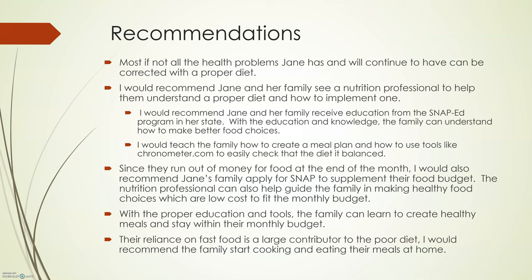For the recommendations, I believe that most, if not all, of the health problems Jane has will be corrected with a proper diet. I would recommend Jane and her family see a nutritional professional to help them understand what a proper diet is and how to implement one. I would also recommend Jane and her family receive education from the SNAP-Ed program in her state. With the education and knowledge, the family can understand how to make better food choices. I would show the family how to create a meal plan and how to use tools like Cronometer to easily check that the diet is balanced. Jane's level of activity is not addressed in the report, and this should be part of the education of the family.